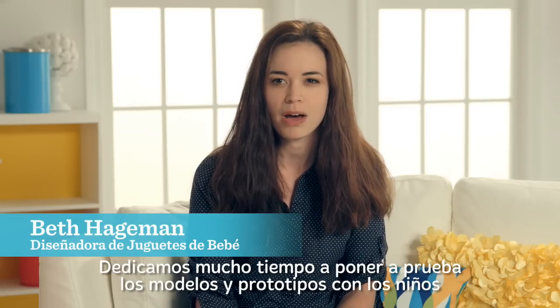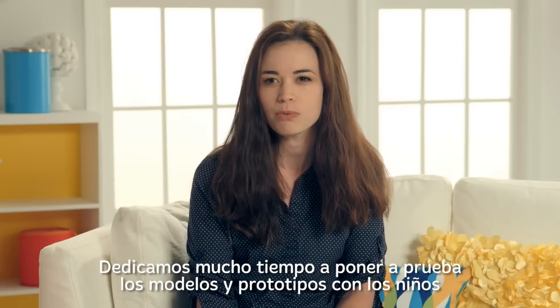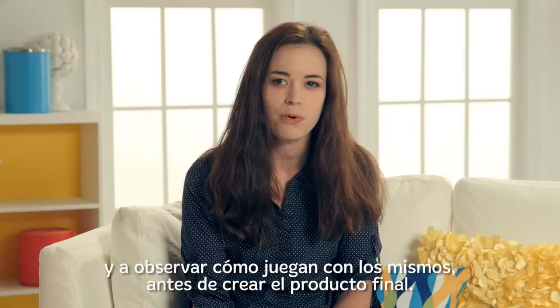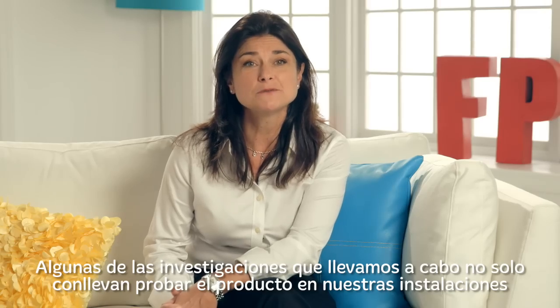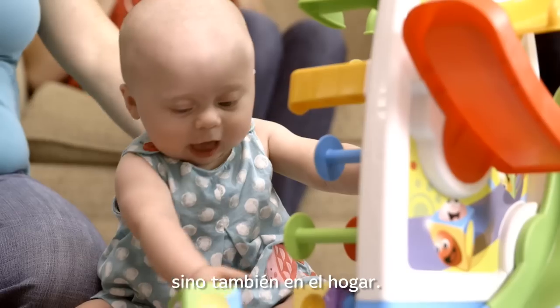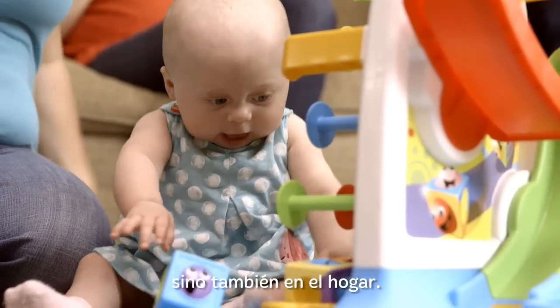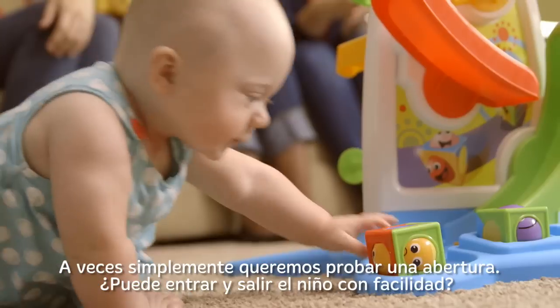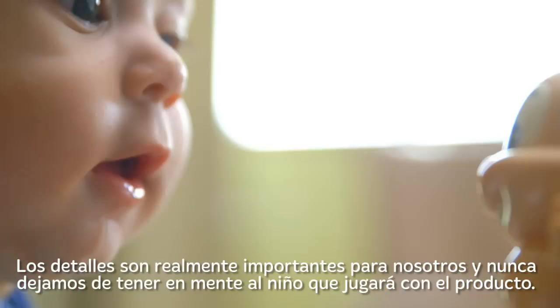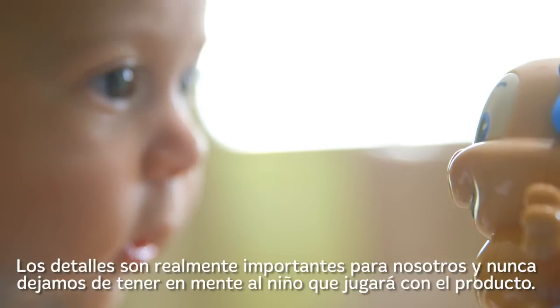We spend a lot of time with our models and prototypes before there are real toys with kids, and try to see how they play with them before we make a final product. Some of the types of research that we conduct involve not only testing products on-site but also going into the homes. Sometimes we just want to test an opening and can the kid get it in and out. We really get into the details and think about the child that's going to be playing with them.